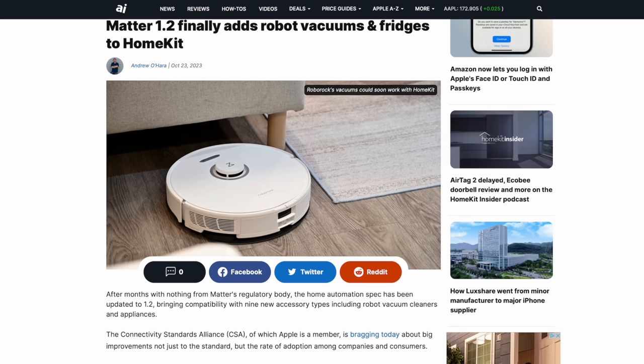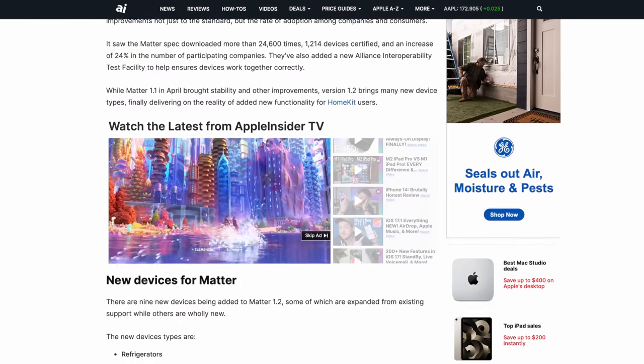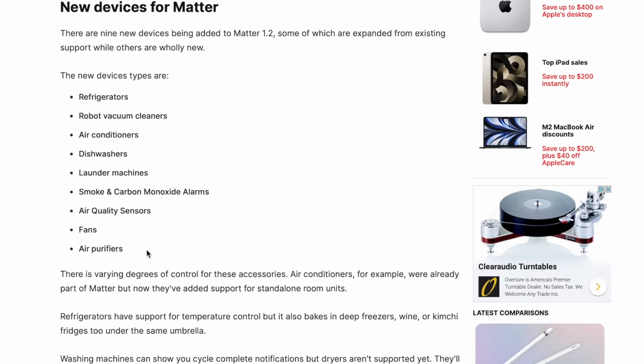Since we're talking about Matter, there was the recent release of the Matter 1.2 spec, which allows a bunch of new accessories. We can see robot vacuum cleaners, fridges, washing machines, dishwashers, standalone fans and AC units — all this stuff inside of the Home app for the very first time. This is huge. There's no word right now on whether iOS 17.1 includes support for Matter 1.2 — we could be waiting until 17.2 early next year — but it's a big update and I cannot wait to see what Apple and other device manufacturers do with the Matter 1.2 release.